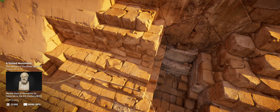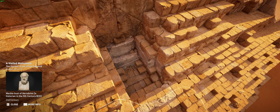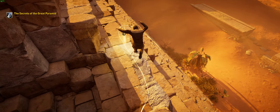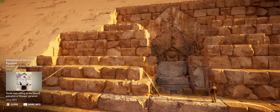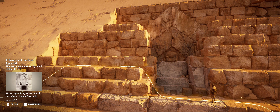Over the centuries, thieves and travelers attempted to access the Great Pyramid numerous times. Ancient writings describe details of its interior, proof that some made their way within, though who gained entrance first and when is unknown. The main entrance is located 17 meters above ground level and faces north, likely in order to align with the North Star. Though the entrance passageway had been discovered in antiquity, any further access was stopped by massive vertical slabs of rock.